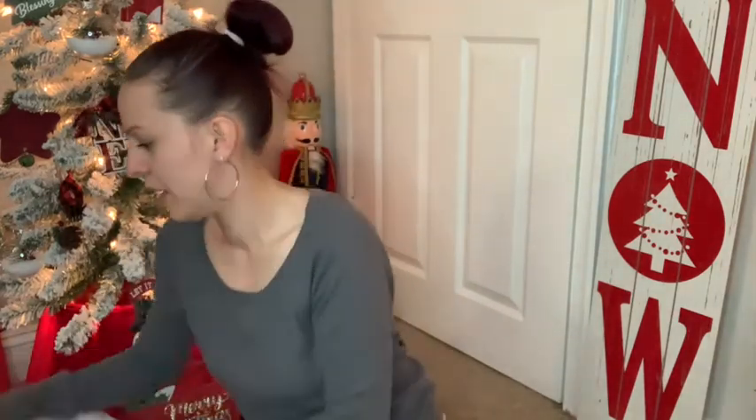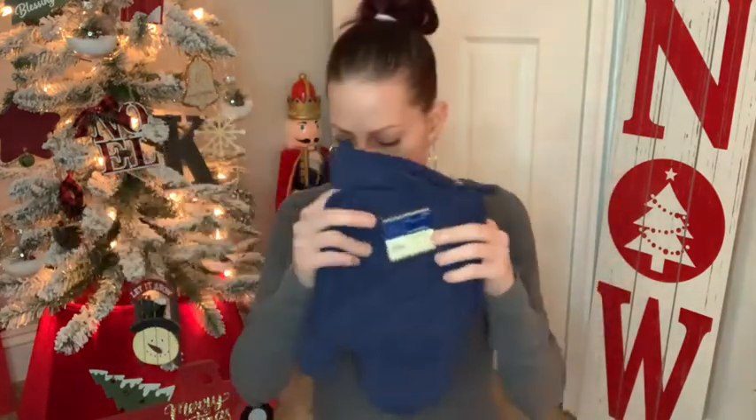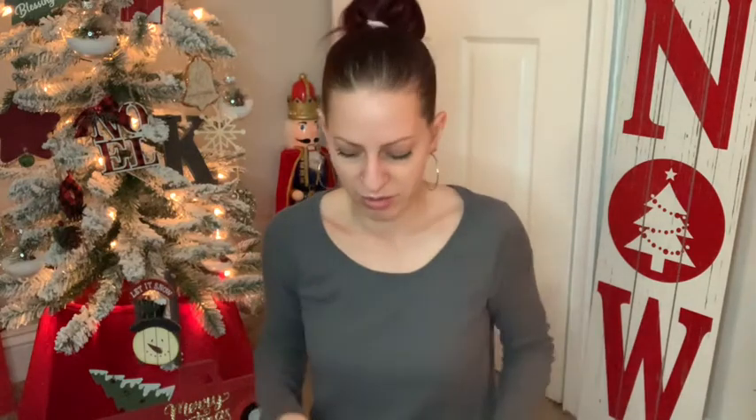I picked up these oven mitts as a gift for someone for Christmas. I got the blue because I haven't really seen this color much, so I decided to pick it up now so I don't have a hard time finding it later when I need it.